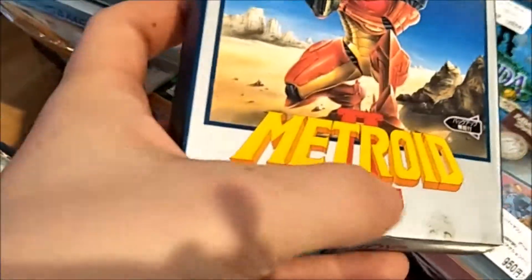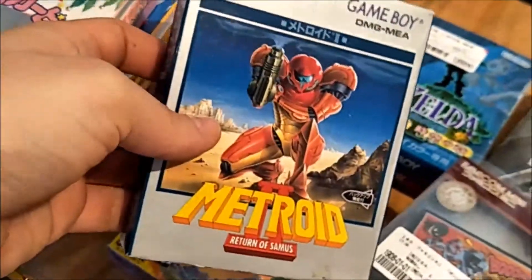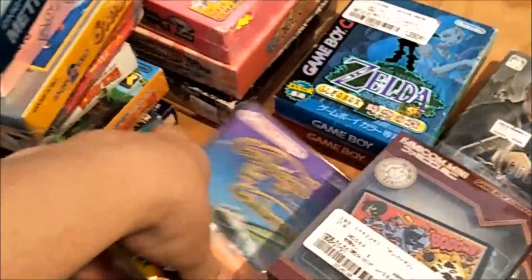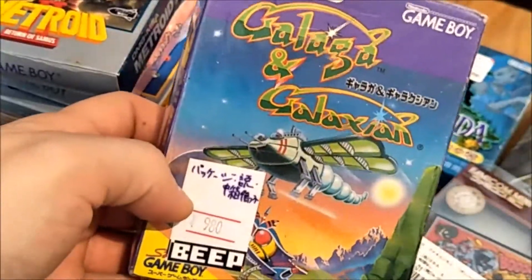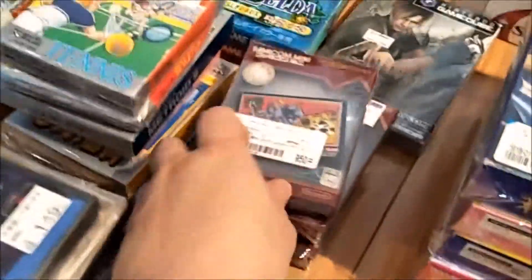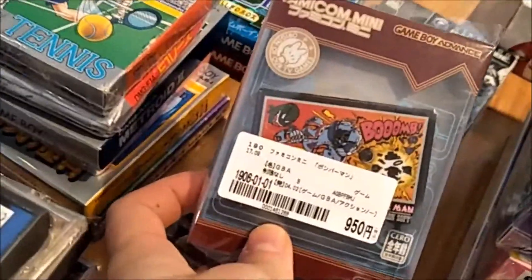Kirby, Metroid — it does have a little stain down the bottom but I'm sure I'll be able to clean it up. That was another good find — look at that artwork — that was from Beep. I didn't think that was a bad price at all for that game.